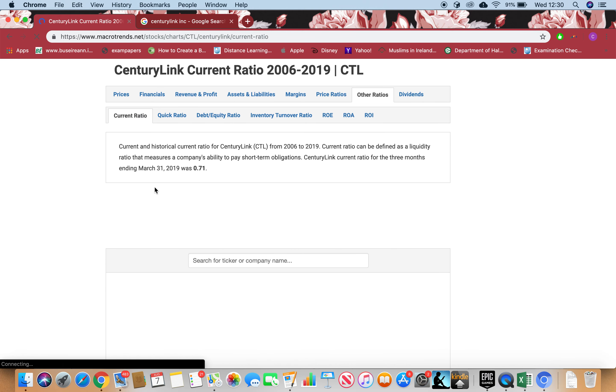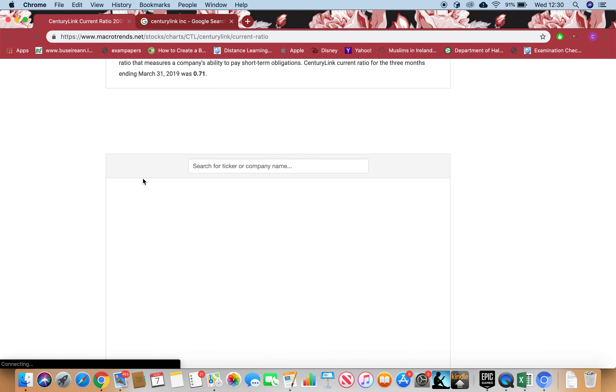Now let's look at the Current Ratio. If the current ratio is less than one, that means the stock is risky because liabilities are more than assets. If the current ratio is 1.5 or more, the stock is safe with a good margin of safety — that's the ideal level to look for.